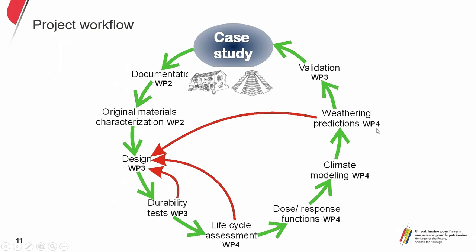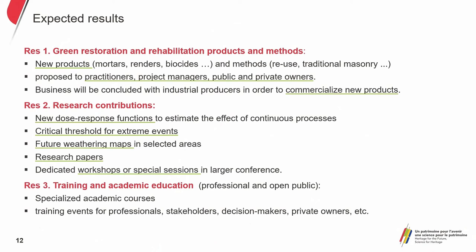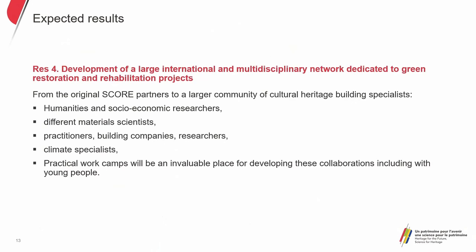With that climate modeling, it enables us to predict behaviors. If they're not adapted to the climate we forecast, we go back to the design. Once all those filters have been passed successfully, we go to the validation, which is done by stakeholders. If the methods are validated in this final stage — WP3 — then we go into the case study. The expected results are to produce restoration and rehabilitation methods and products which are green, with research contributions and a transfer of knowledge to society and the development internationally. This is the current work being done in Mexico.